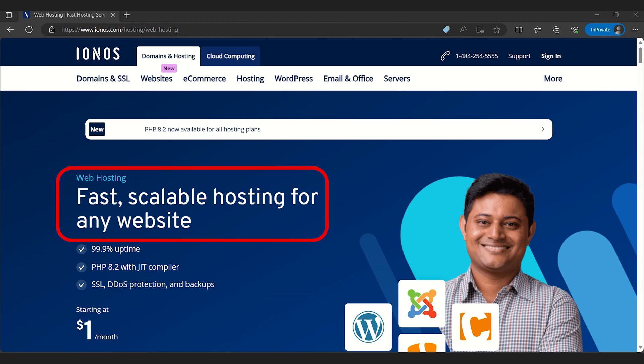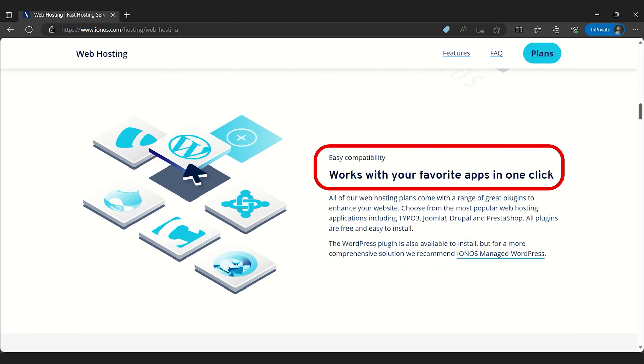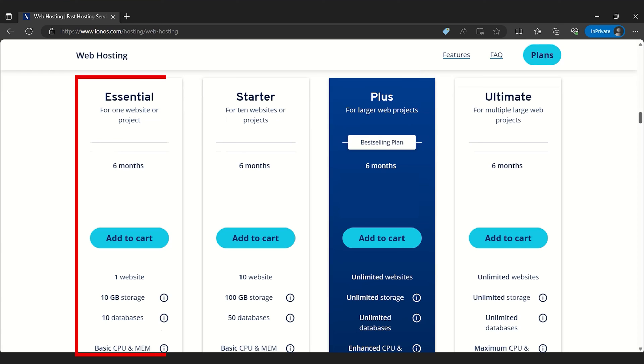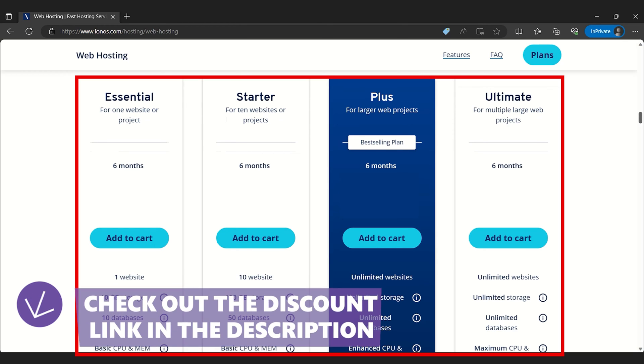They champion flexibility. You can easily scale up your resources and features without necessarily switching plans. Plus, the ease continues with one-click installations for popular apps like WordPress, making the setup seamless. The service pitches tempting initial prices, even tossing in a free domain to sweeten the deal.